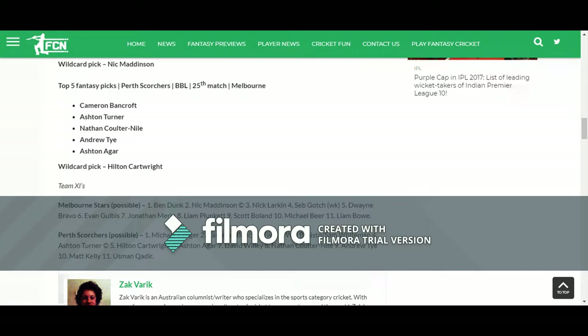Since Barisal Scorchers have to play well, I prefer to pick more players from them. I have shared my fantasy team for this 25th match in the description. Comment your favorite team for this match in the comment box — see you in the next video!